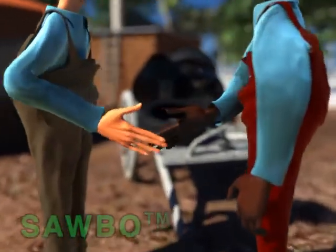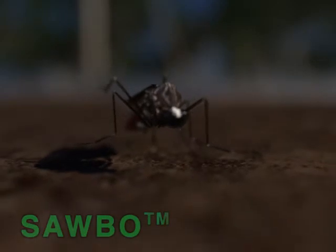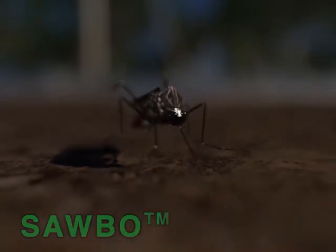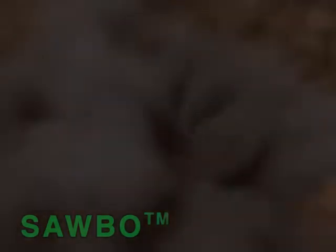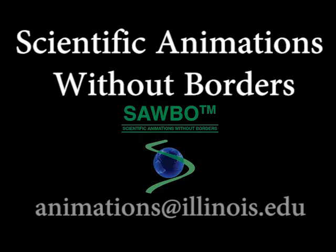Let's all work together to stop the spread of dengue.